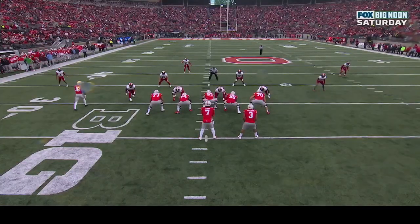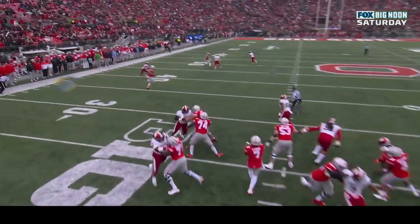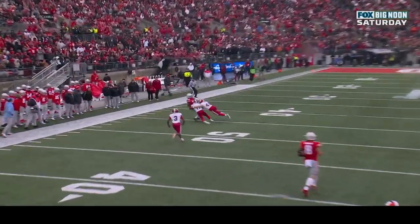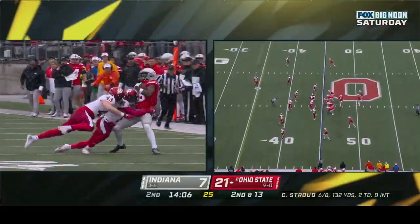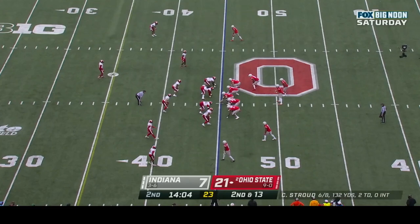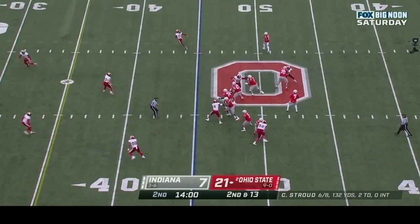He's certainly going to be in line for a bullet in a couple of years. That's not even all that accurate a throw — you see him go back to his back shoulder — and he just makes it look so easy. This guy is just a sensational player. First down at the forty-five, Stroud play fake, sets up, guns it over the middle.